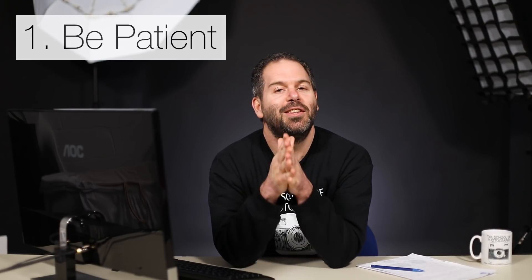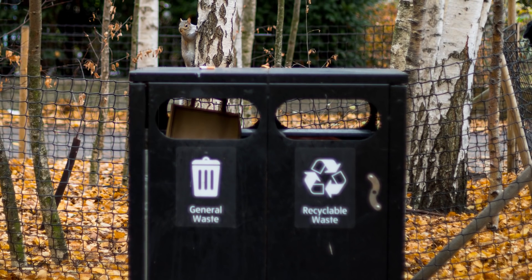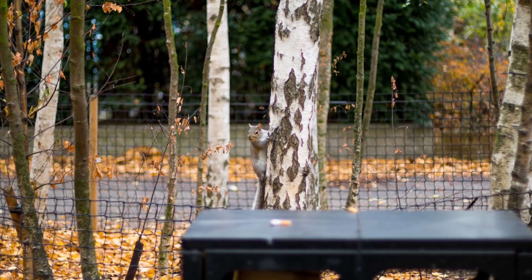My first tip is patience. Cartier-Bresson once said that you don't have to walk around and around to try and get the perfect shot. Sometimes you just find a really nice composition and you wait for life to appear within it. That's what happened here - I saw a squirrel poking its head out of a bin and noticed there was a sign underneath that said 'General Waste.' I thought it would be ironic to get a picture of grey squirrels above that sign, since grey squirrels are considered vermin in England.